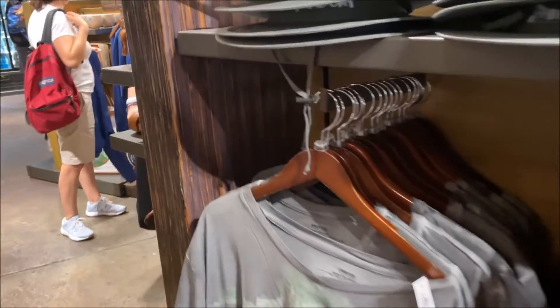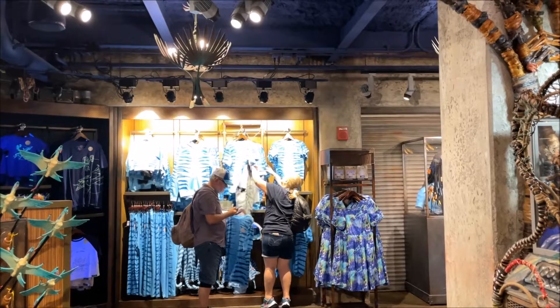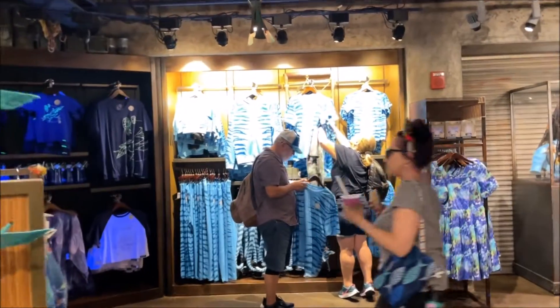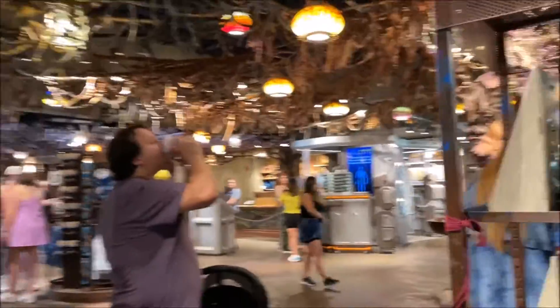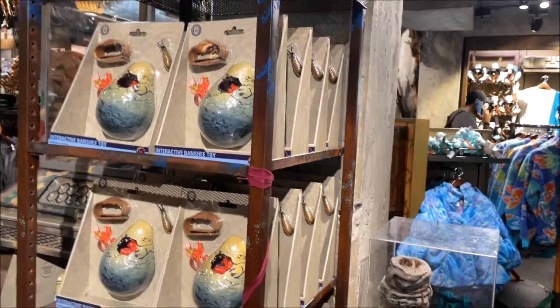Lots of merchandise here that they didn't have when we were last here. That is a really cool looking shirt — I may end up getting that. Lots of shirts for children, and you can wear a shirt that matches the skin tone of a Na'vi.